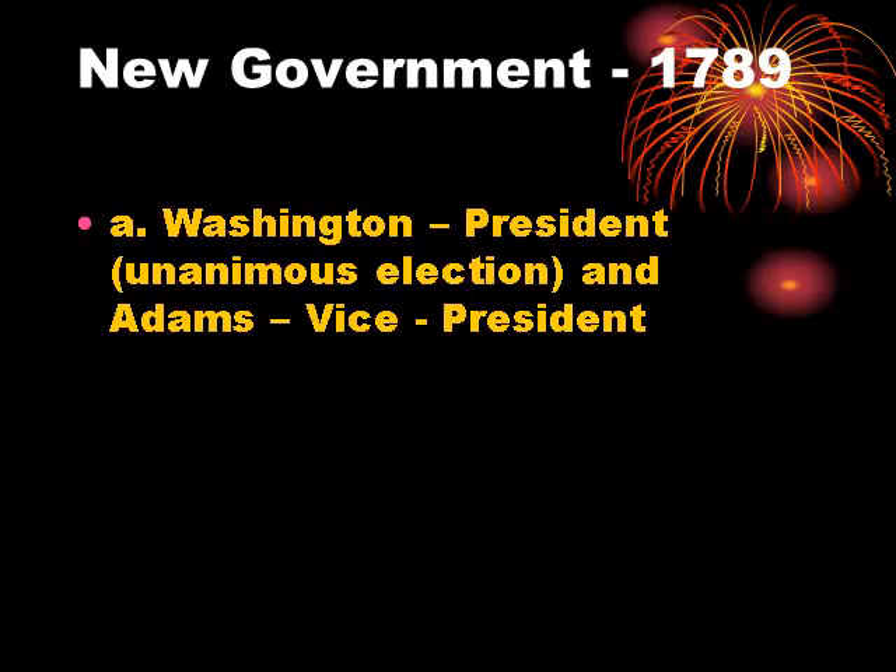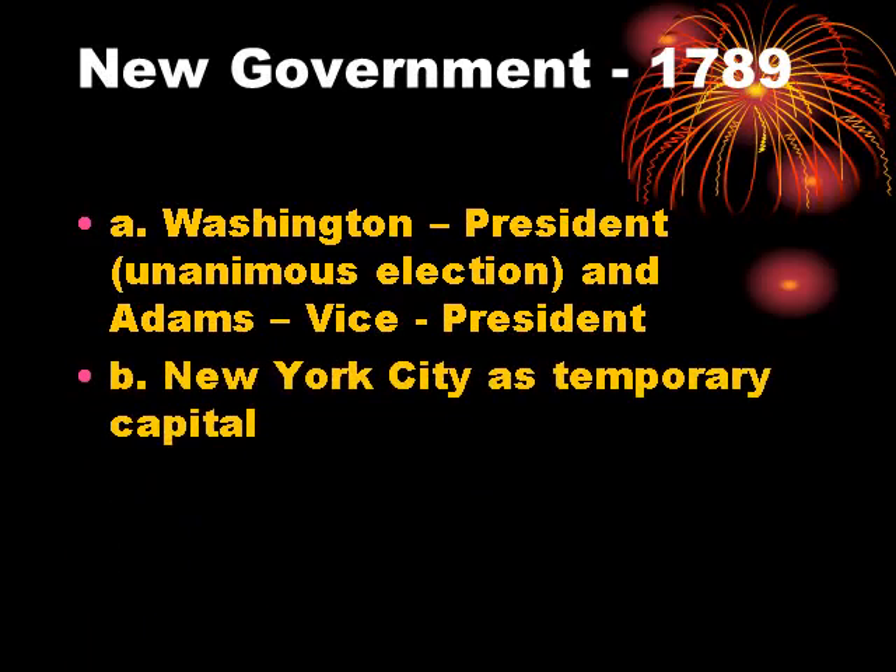North Carolina, which had rejected the Constitution, came back after the introduction of the Bill of Rights and adopted it, as did Rhode Island. George Washington was elected the first president with a unanimous selection by the Electoral College in both his initial and second elections. Under the original Constitution, whoever got the most votes would be president and whoever got the second most would be vice president — that turned out to be John Adams in both cases. The Capitol was initially in New York City, where Washington was inaugurated on Wall Street, and the government later moved to Philadelphia. We will discuss later how it ended up in Washington, D.C.